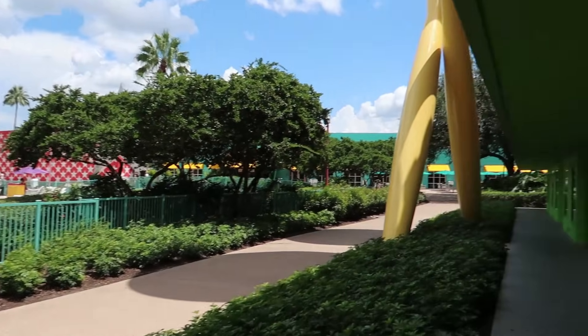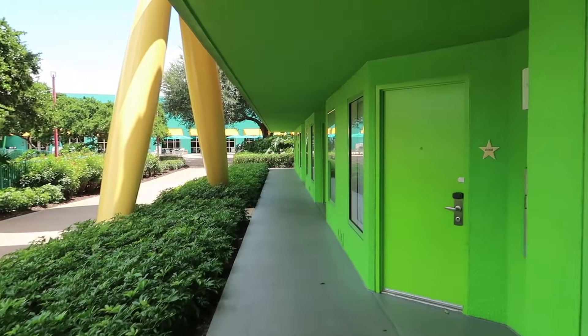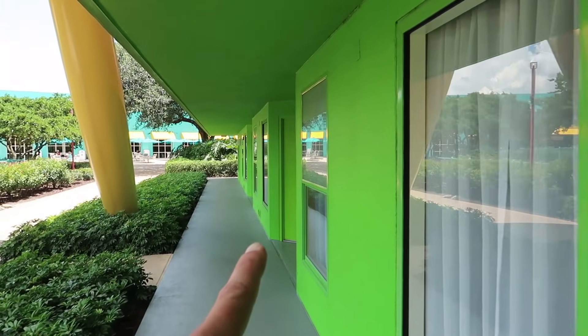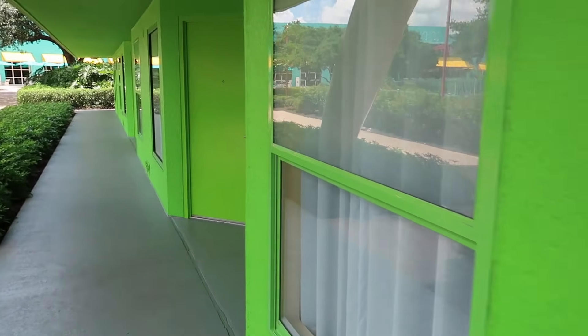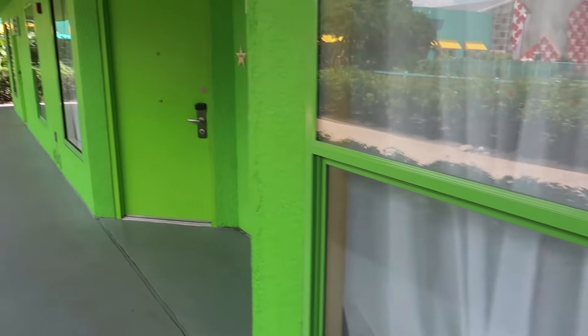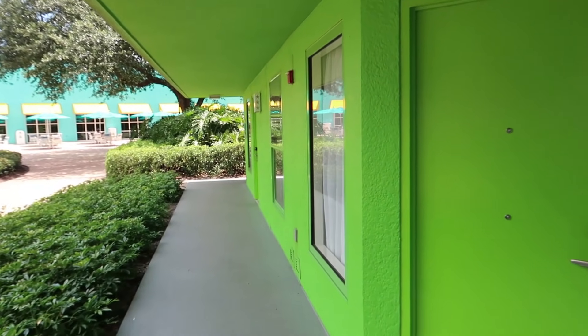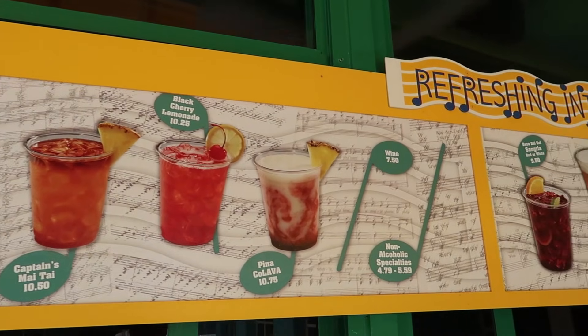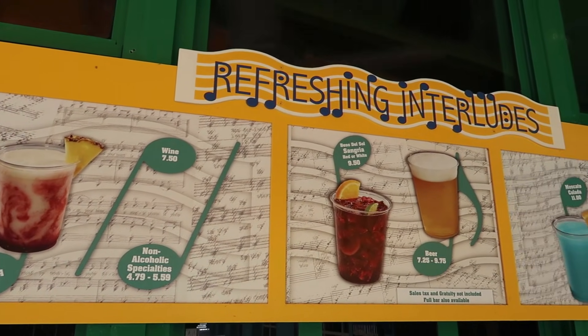Passing by the Calypso Pool again, one interesting thing about this resort is that some windows have been replaced while some are still the original windows that can open — every other one, almost. Back up at Singing Spirits, I noticed a board outside showing pictures of the different drinks you can order.